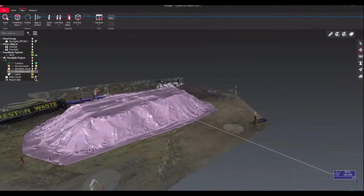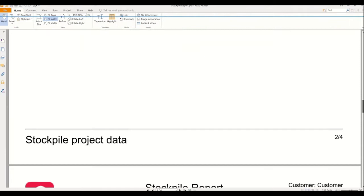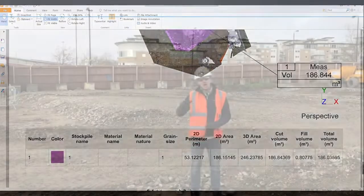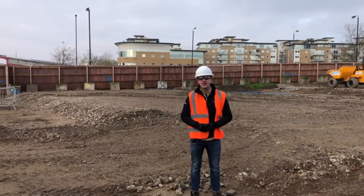As you can see, this full solution allows us to be fast, agile and precise both on site and in the office. That gives you some more insight on the RTC 360. Keep your eye out for more videos where we'll show you some more features and benefits of this great scanner.